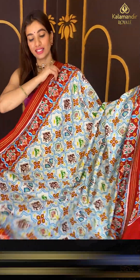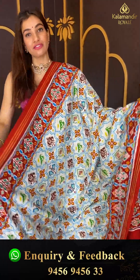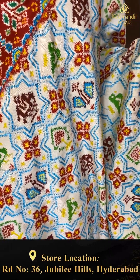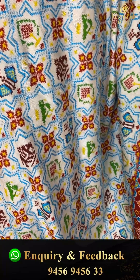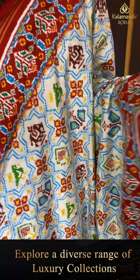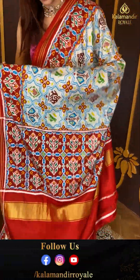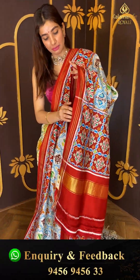This saree — I don't even feel like I'm holding it, it's very very lightweight, very comfortable fabric. The elegant white and red color combination with lovely checks, multicolor flowers, and animals. Elegant ikat work in red color over the border, ikat weaves, and a very simple ikat blouse.